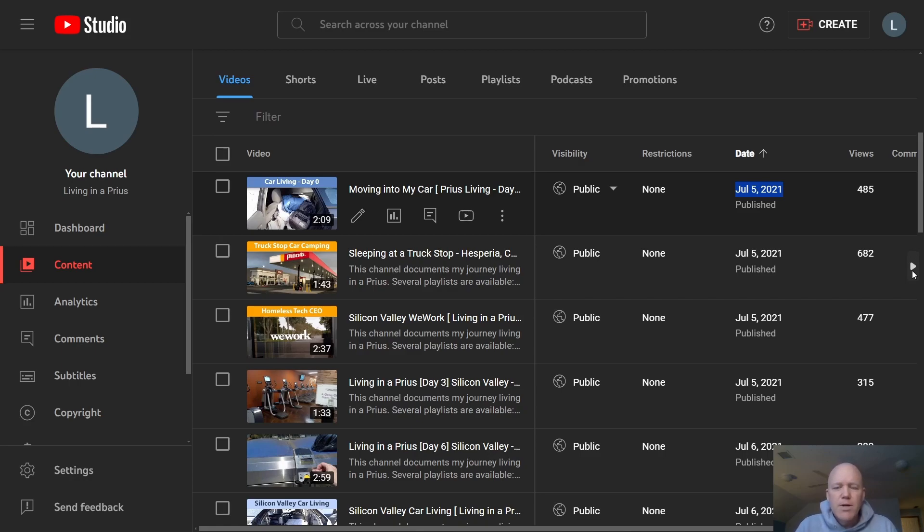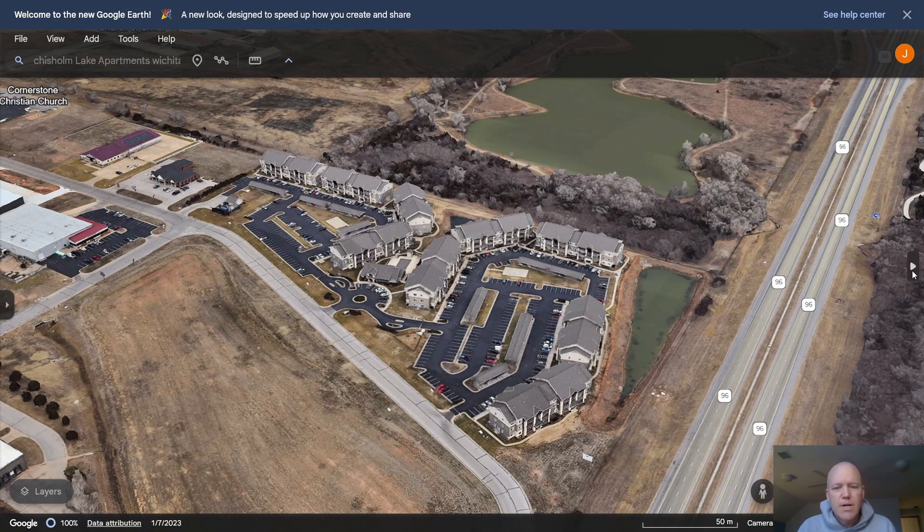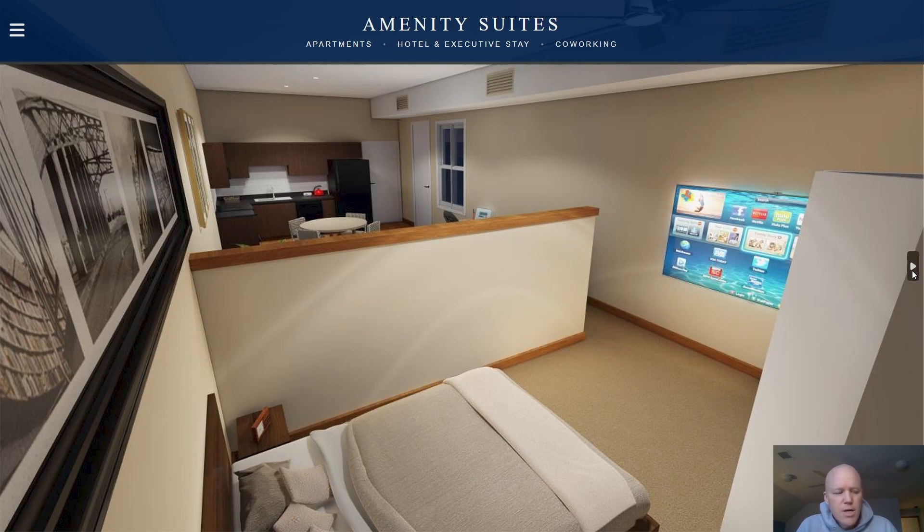Hi, welcome back to the Living in a Prius YouTube channel. Today I wanted to do a video about different options for sleeping in your car. If you've been watching this channel for a while, you know that I've lived in my car now for two and a half years. Over the last two and a half years, I've learned a lot about different types of sleeping options and arrangements, and people have been curious about what types of options I've tried because they know I like to experiment. So I thought I'd go over that today.